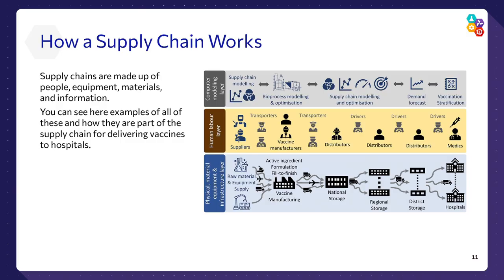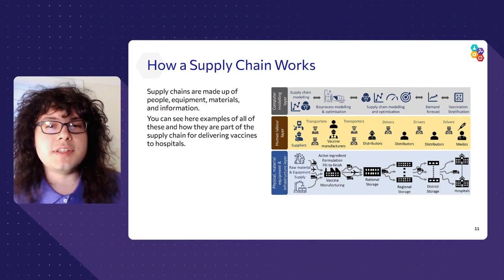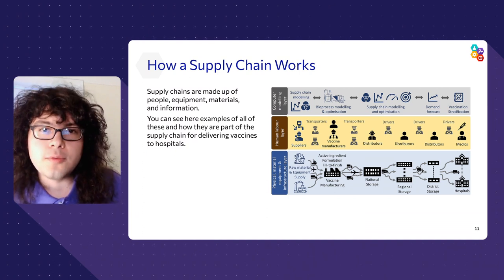We just saw that many different pieces make up a supply chain: equipment, factories, transportation, trucks, airplanes, boats, and trains — and of course the people that run all of these pieces. Supply chains include all sorts of people who are involved in different roles, including planning, manufacturing the product, transporting it, and in the case of the vaccine example, the medics who administer the product. They're all part of this bigger picture. Let's see how the vaccine delivery supply chain can be organized into layers, each of which has different experts who are responsible for it.